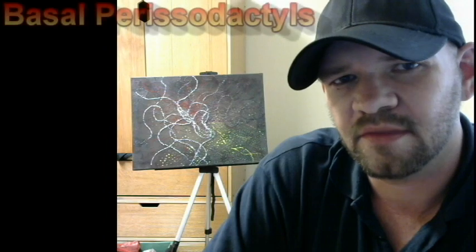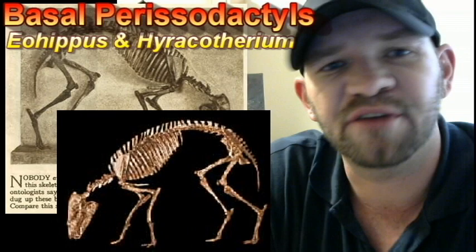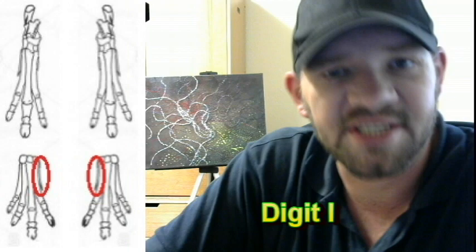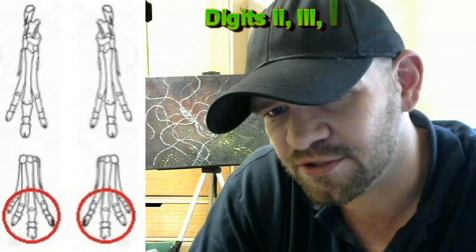If we look at basal perissodactyls such as Eohippus and Heracotherium from about 52 to 55 million years ago, shortly after the extinction of the non-avian dinosaurs, we see that they still had five toes on each of their four limbs. On the inside of each forelimb was a small thumb or dewclaw. Each of the remaining toes was equipped with a small proto-hoof, somewhat resembling a pachyderm-like padded hoof in which only the very tips of the toes had the hard keratinous covering.